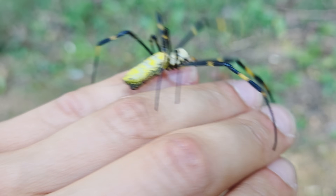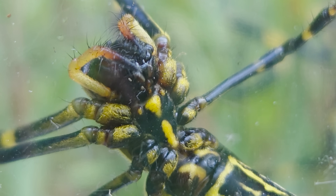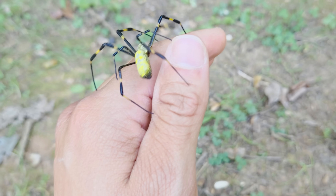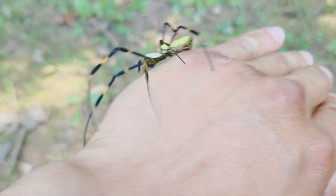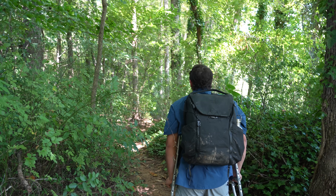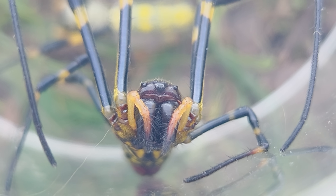The one good thing about Joro spiders, despite the fact that they are invasive, is that like our other orb weavers, they have a very mild venom designed to paralyze small winged insects, not to hurt humans. So you don't have to be scared of these spiders, but we do need your help reporting them. Go ahead right now, download the iNaturalist app, head out to your backyard or local park, and see if you can find this invasive spider.